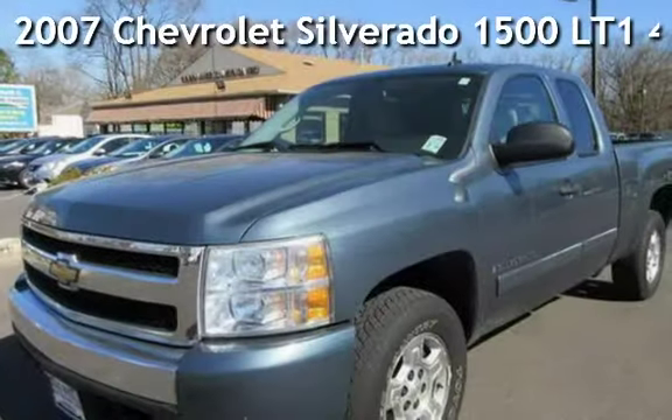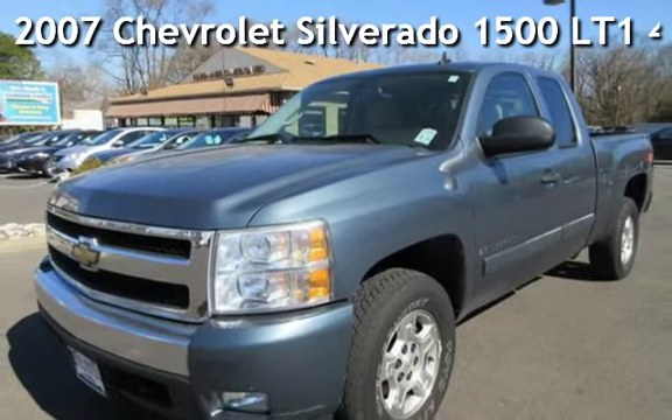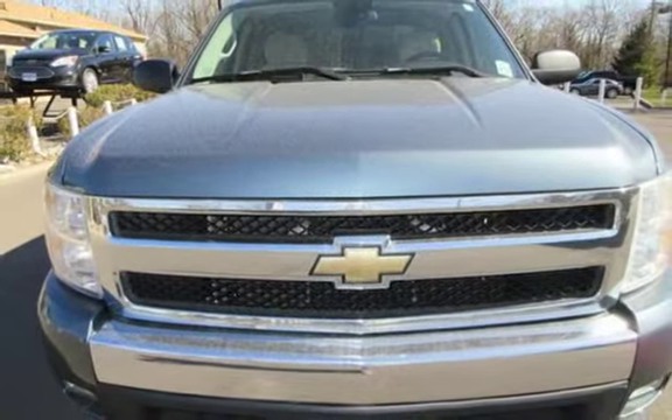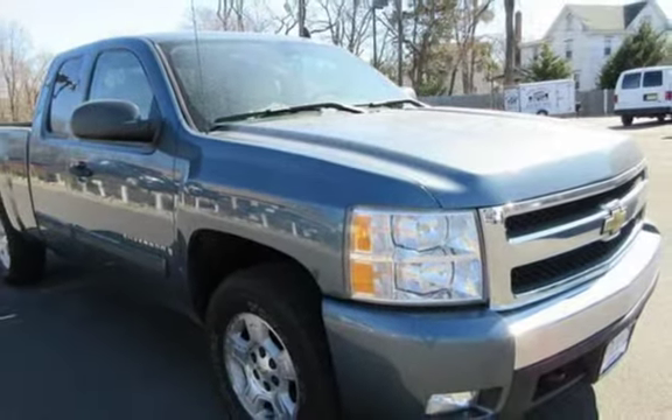Check out this pre-owned 2007 Chevrolet Silverado 1500. This 4-door truck has an 8-cylinder, 4.8-liter V8 engine, with 4-wheel drive, and an automatic transmission.